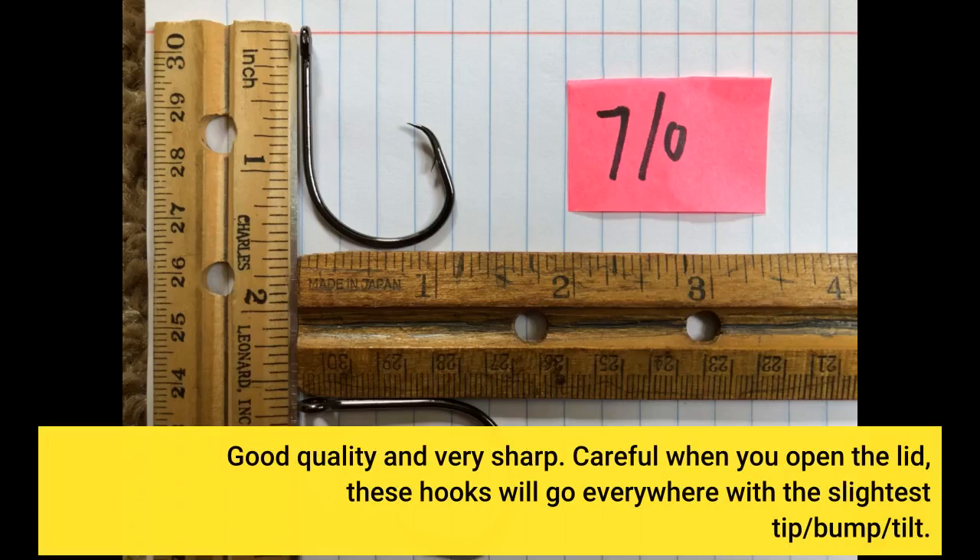Good quality and very sharp. Careful when you open the lid — these hooks will go everywhere with the slightest tip, bump, or tilt.